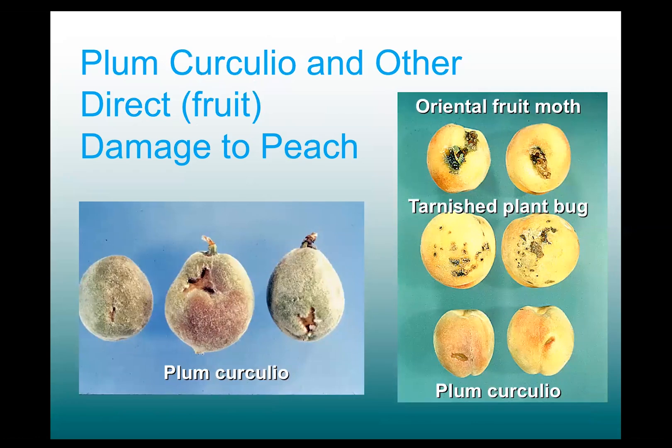Moving now to the more troublesome insects — those that feed directly on the fruits and cause unmarketable, unacceptable damage. We have three primary pests, three key pests in peaches. Plum curculio, which does this kind of scarring: a sunken scarring type of damage that can deform the fruit if it's serious enough.